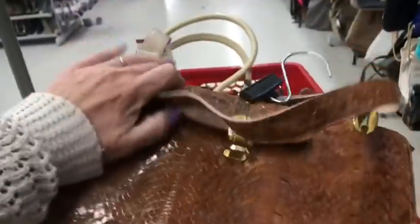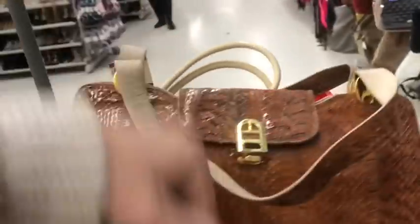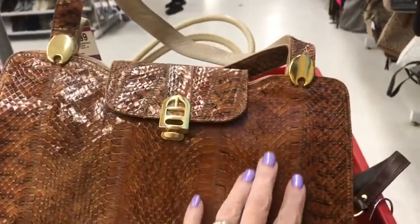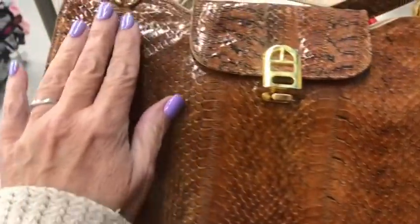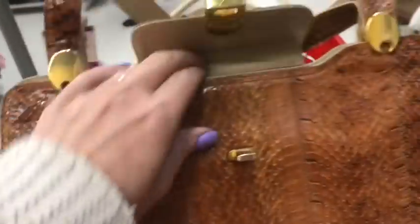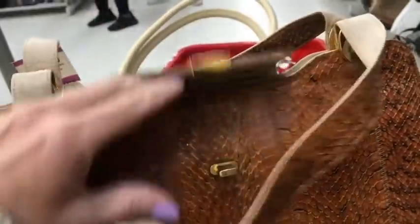Look at another snakeskin, you guys. This is genuine snake, like the one I just had on my sales video. The other one was Python. This one I don't know what it would be because I don't know my snakes, but I do know my Python. This might be as well. Leather interior, vintage. Oh look at that — it's all fancy. It's got a mirror in it! Oh my gosh, this is so fancy.